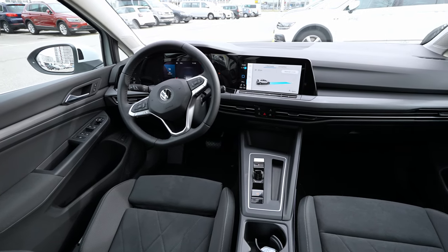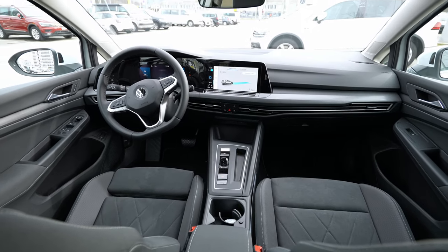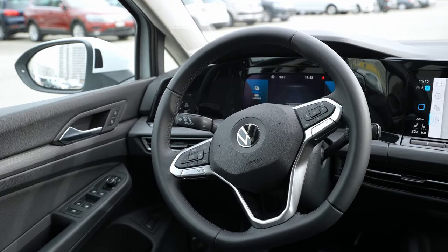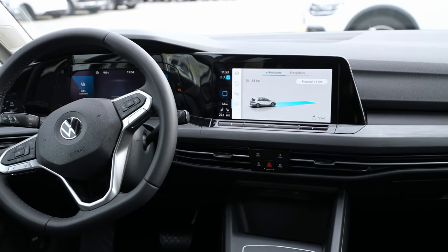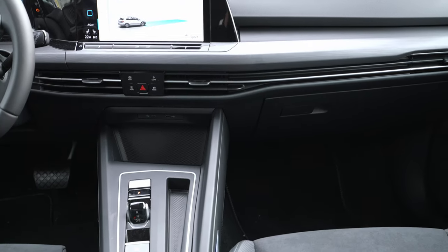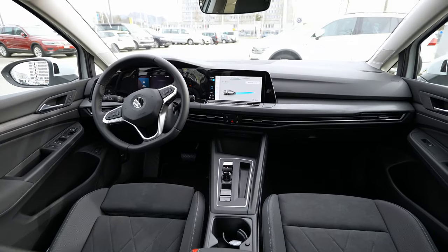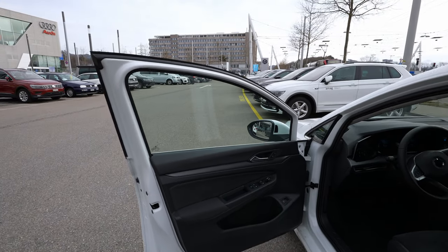Moving to the front, Volkswagen really made great changes on the dashboard and center console. I love the new dashboard, steering wheel, multimedia system, cockpit — everything they did in the front. The shift-by-wire transmission is gorgeous, and even the center console is phenomenal.